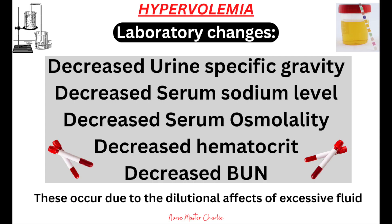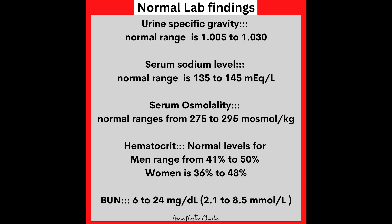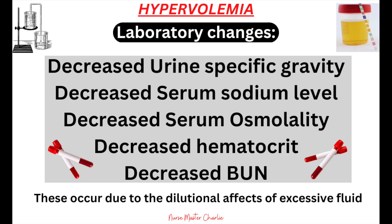Laboratory changes in hypervolemia include decreased urine specific gravity — normal range 1.005 to 1.030 — decreased serum sodium, normal 135 to 145 mEq/L, decreased serum osmolality, normal 275 to 295 mOsm/kg, decreased hematocrit — normal 41–50% for men and 36–48% for women — and decreased BUN, normal 6 to 24 mg/dL. These levels are decreased due to the dilutional effects of excessive fluid. Think of it like a cup of oatmeal mixed with water: the more water you add, the more diluted the mixture becomes — the same is true with blood.